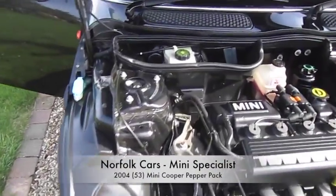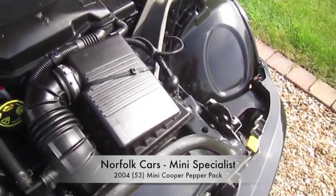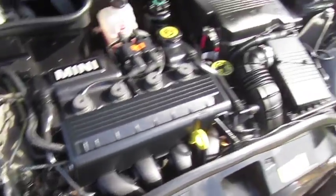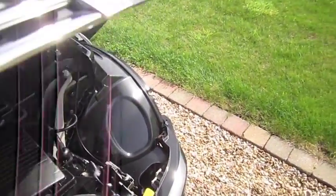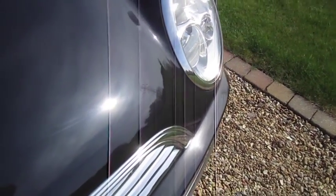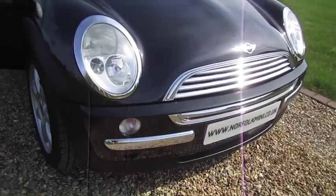This is our 2004 53-plate Mini Cooper. It's a 1.6 petrol engine and it's finished in metallic black. This car has the Pepper Pack, which means you get the additional chrome trim to the front along with the front fog lights.